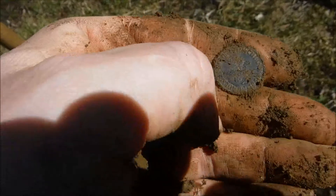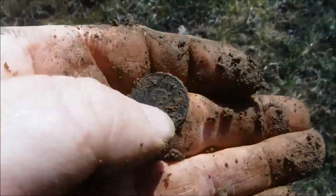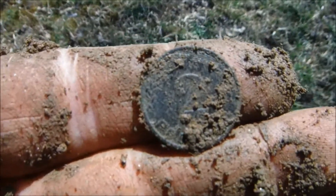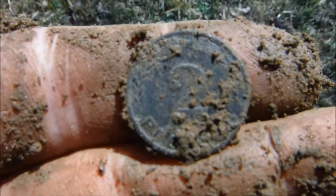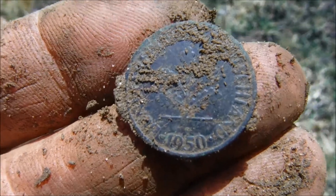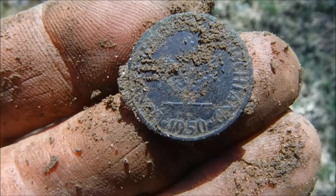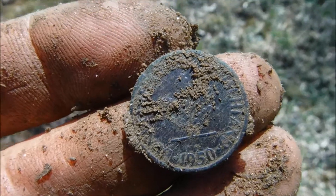There's the next coin - the first coin of today. It's a two Pfennig piece, Bundesrepublik Deutschland - so it's modern. It's a 1951... actually after cleaning it a little, it's a 1950, which is the first year they made the two Pfennig pieces. Nowadays we have the Euro. Cool find.